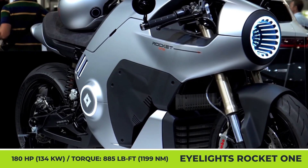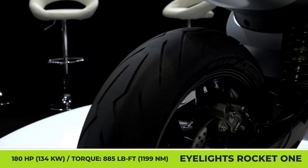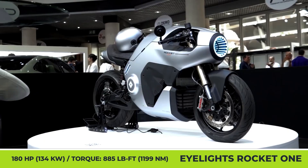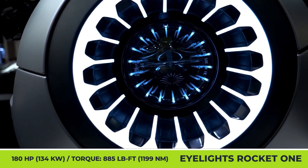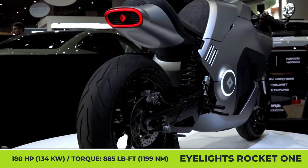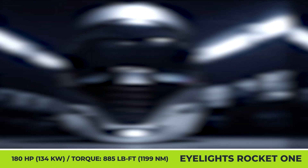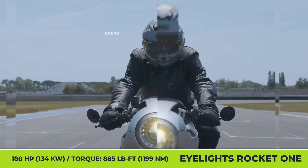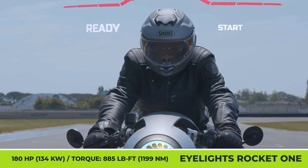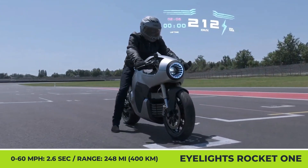I-Lights Rocket 1. Although many conceptual models are criticized for rarely making it to production, how else are manufacturers supposed to make headlines and excite the public about the newest inventions? The French I-Lights company is not a new name in the motorcycling industry — the company has been developing a smart heads-up display for motorcycle helmets for almost a decade. Their first motorcycle elevates the heads-up display experience to new levels with an unseen-before augmented reality.